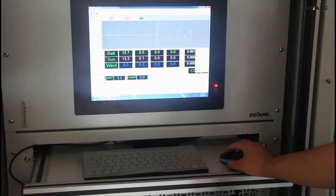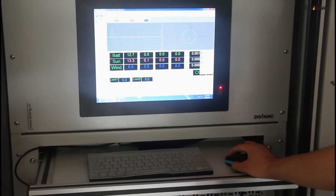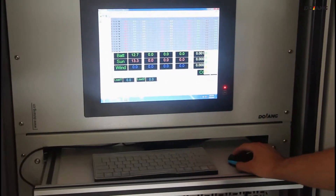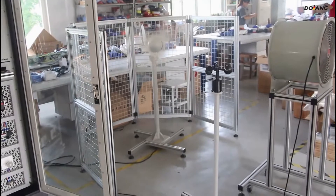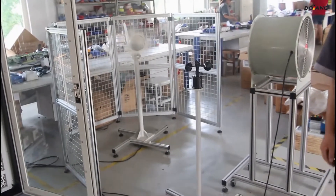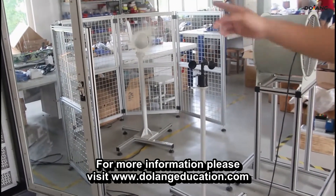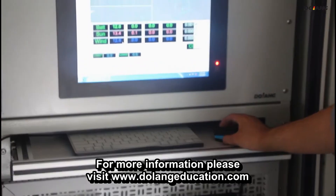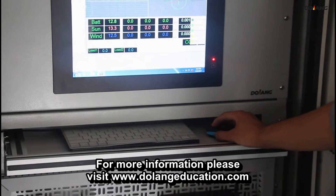You can check the value changes of the sun in the screen, and check the value changes of the wind in the screen.